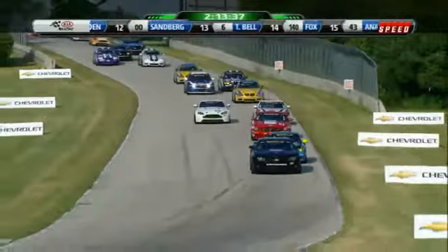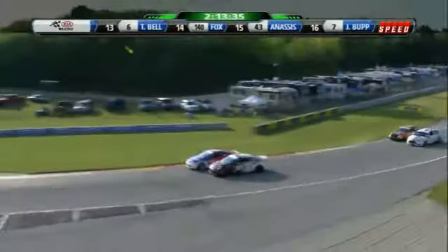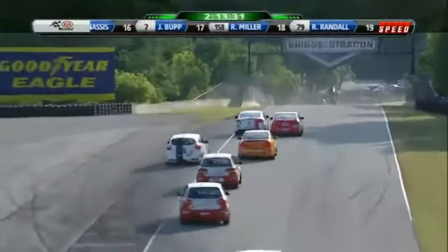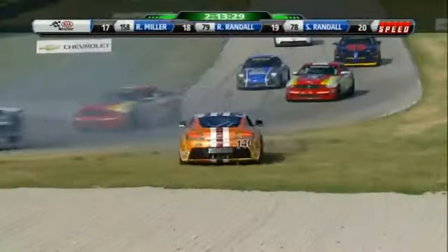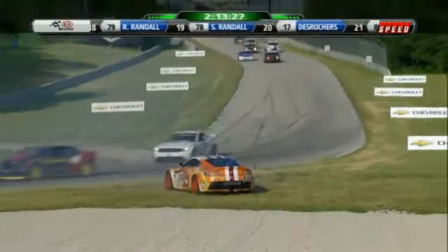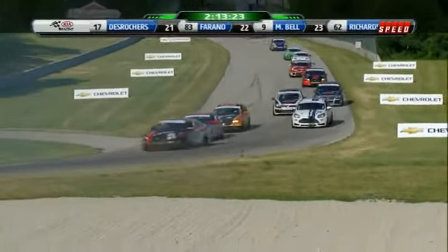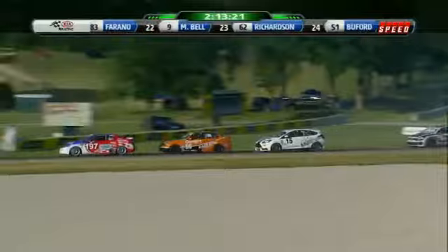Jack Roush Jr. had to defend going into turn one to keep that third position. ST side-by-side with the Hondas. Corey Fergus in the red and white Civic on the right, running side-by-side with 93. And a problem for the number 140 Aston Martin — Aston Fox behind the wheel as the ST cars now come down into turn three.